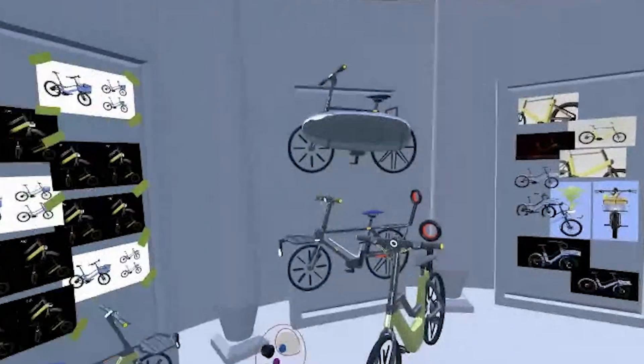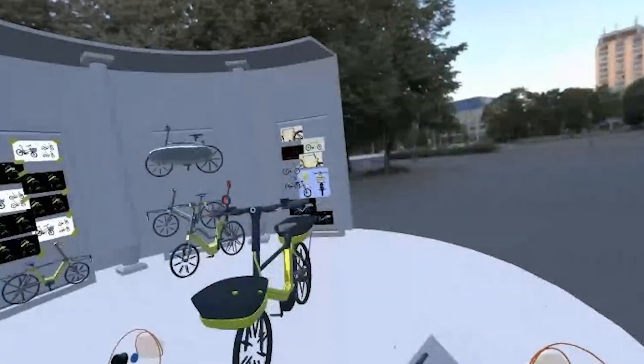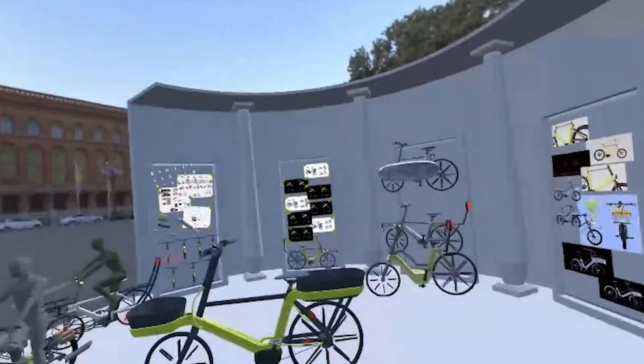I think it's gotten stakeholders on board faster because I can CAD model a concept faster and show them 3D stuff sooner.